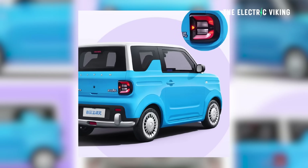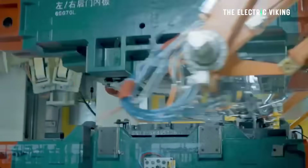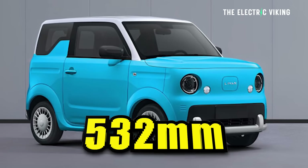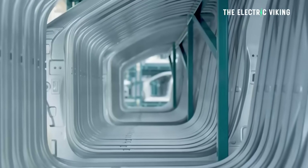It's built with unibody construction — in other words, gigacasting. It features front and rear overhangs of 553 millimeters and 532 millimeters respectively, as per Car News China. Getting back to the gigacasting, at 815 kilograms it's very lightweight. Cars just seem to get heavier and heavier with each successive generation.